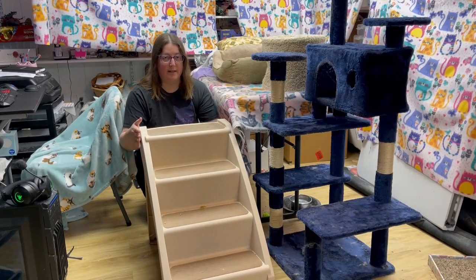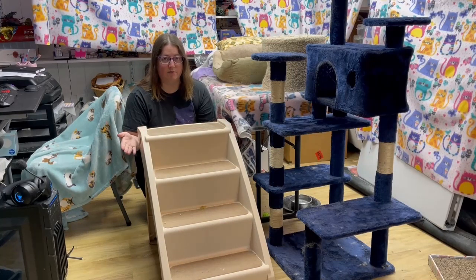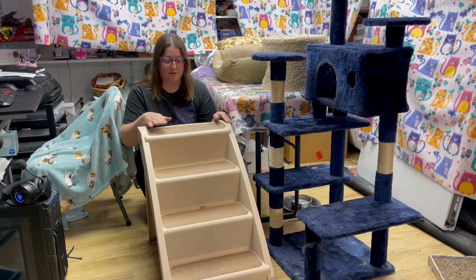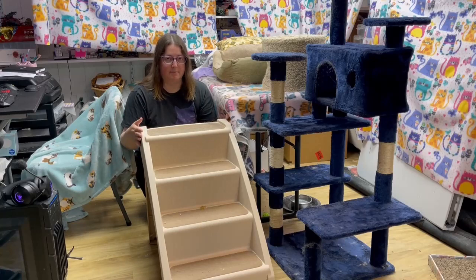So if you really want sturdy cat stairs, I'd recommend getting the solid wood ones. But the other ones are also fine for helping your cat get to higher places because they're a little bit taller. Plastic ones cannot be used by a human — I wouldn't even step on the bottom step — but these are perfectly fine for the cats.